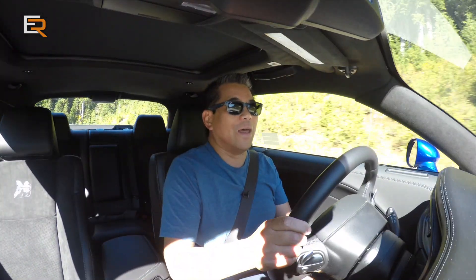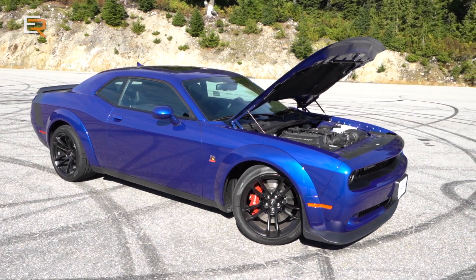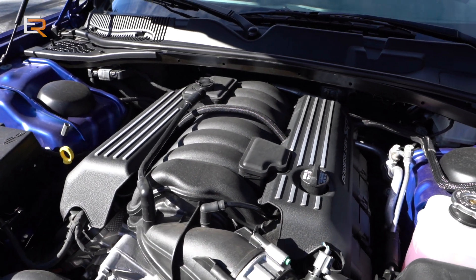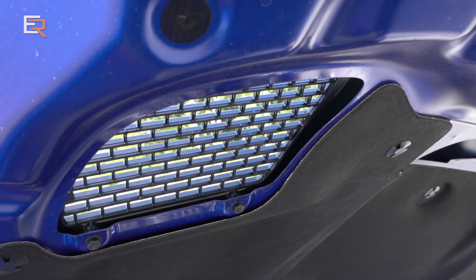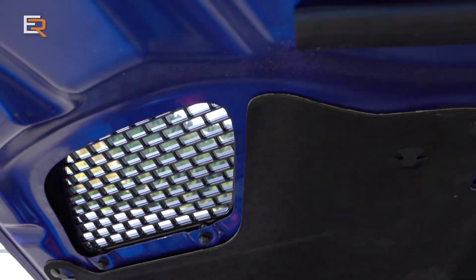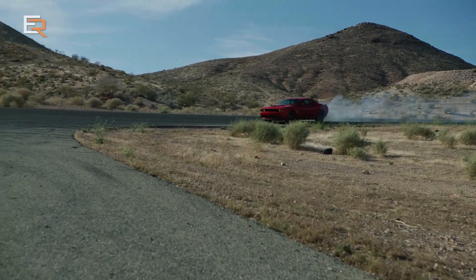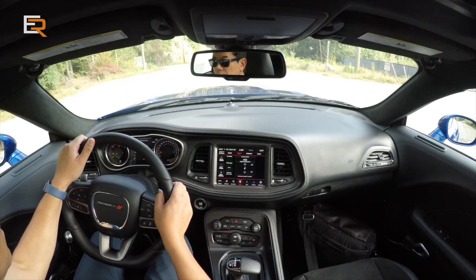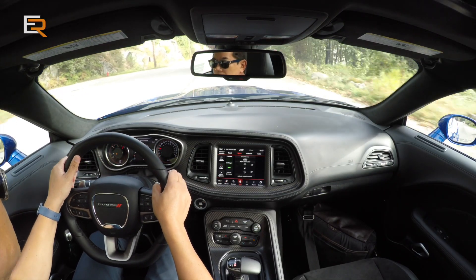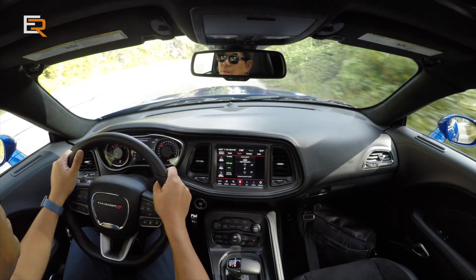What's under the hood? It's a 6.4-liter HEMI. It's not a Hellcat's 717 horsepower, but it puts out a very good 485 horsepower and 475 pound-feet of torque. It makes a run to 60 miles an hour in just about four seconds, and the quarter mile is around 12 seconds. You get an eight-speed automatic transmission, or you can opt for a six-speed manual — but the manual costs about a thousand dollars extra. Too bad this one didn't have it; it would be really fun to try.